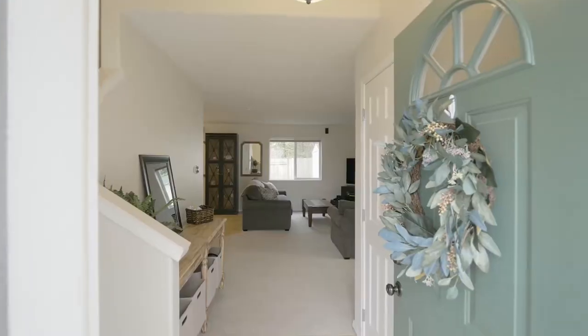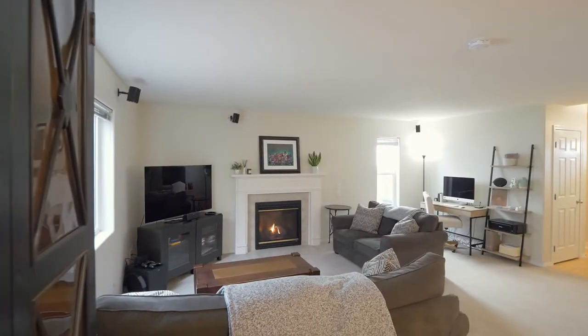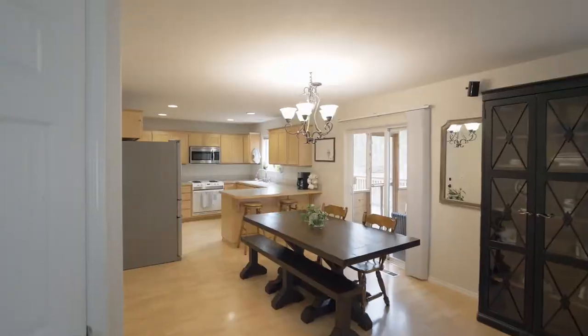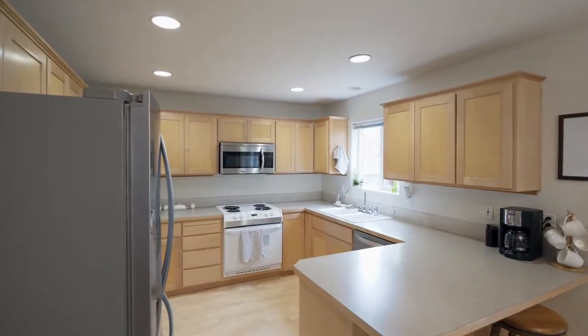The covered front porch invites you inside where you'll discover an open great room style floor plan, a cozy gas fireplace, and a light and bright interior. Laminate floors lead to the kitchen with an eating bar and tons of storage space.